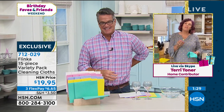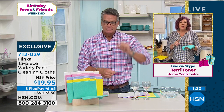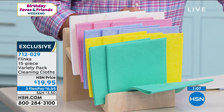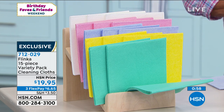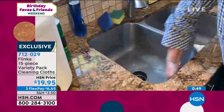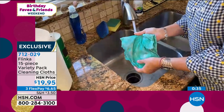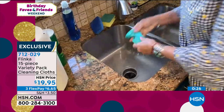These are Oeko-Tex certified, which means they're manufactured to the strictest European environmentally friendly standards. They are the number one cleaning cloth in Europe and they come from a family-owned sustainable forest. Everything about them is environmentally friendly. You can use Flinka towels for even the toughest, worst messes — a paper towel you can't scrub the sinks with, you're not going to use a cleansing powder with a paper towel. With Flinka towels, the really tough messes — scrubbing the bathtub and tile — you can do that. These are designed not just for liquid cleanups but really tough scrubbing with cleansers.